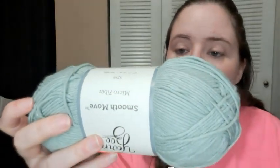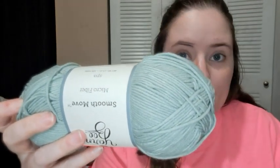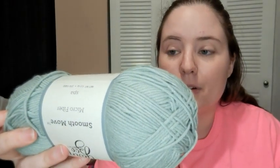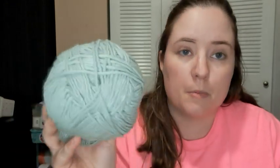This is Yarn B Smooth Move Micro Flamber. It's called Spal — a gray color. It has 270 yards and it's 100% microfiber acrylic, number three.